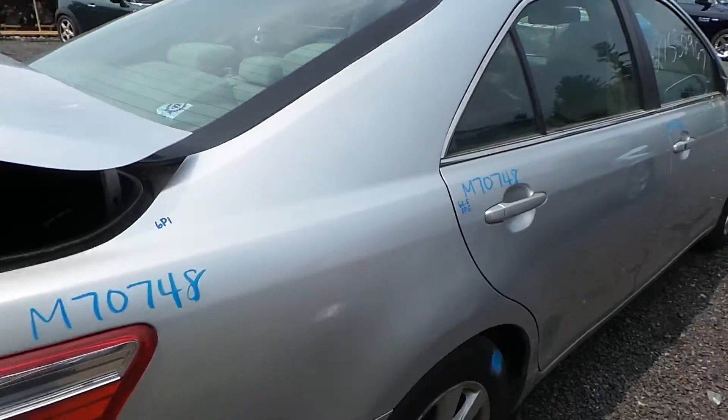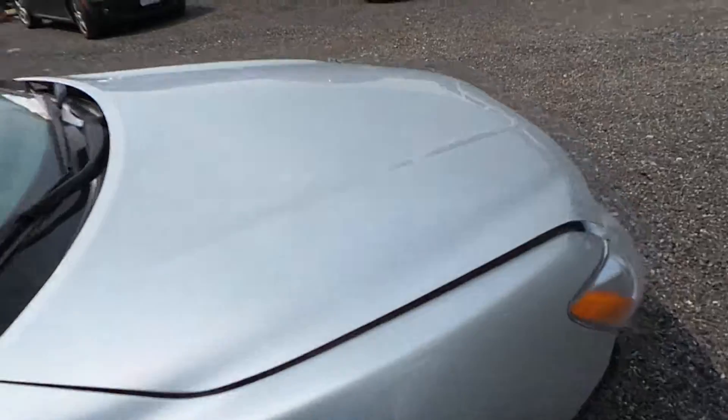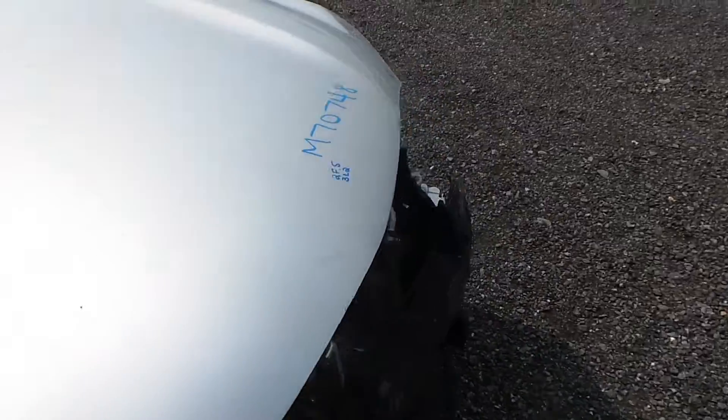Around the other side we have a good quarter panel and two good doors, with a small couple of minor things. The hood is good as well, though there is some lip damage from how the vehicle was hit.